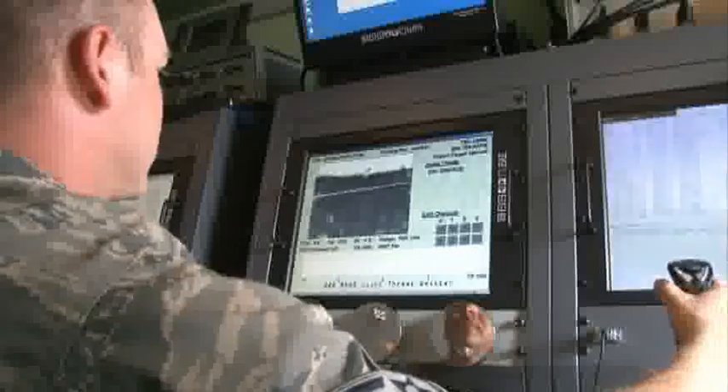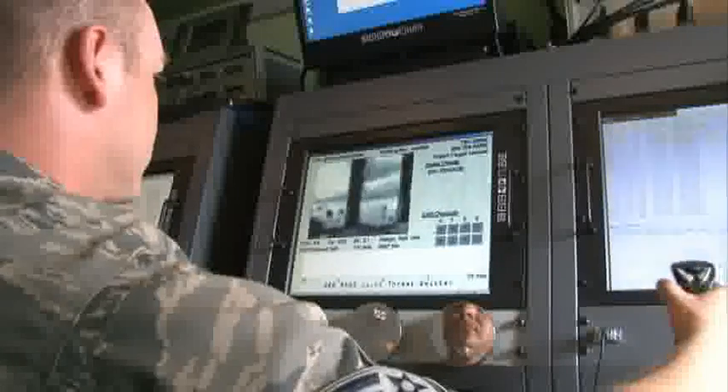Being on the edge of a cliff at Retidian Point, this new location provides the Joint Threat-Emitter with nearly zero interference from land or air, giving Anderson a far more capable ability to ready its pilots for attack.